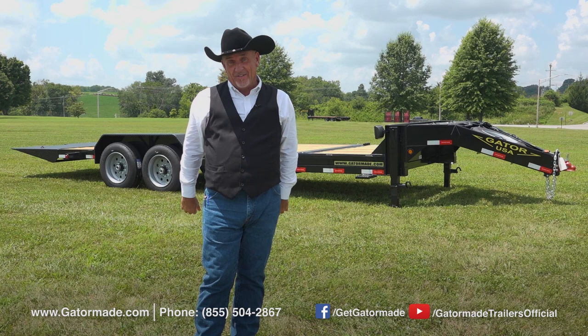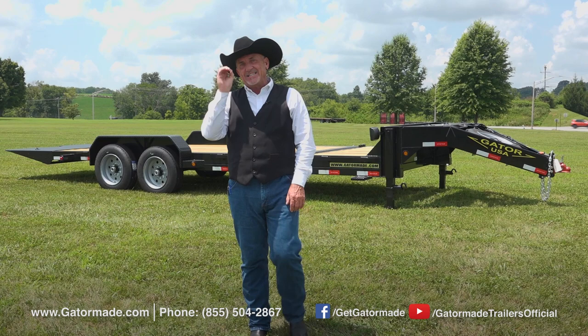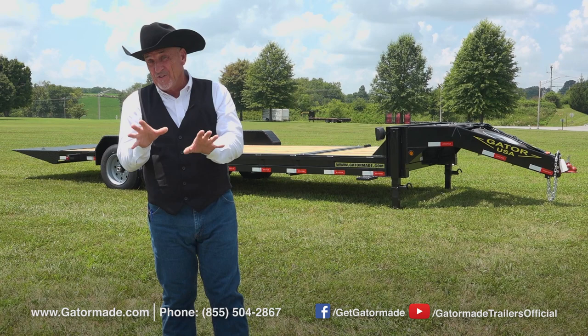Now let me tell you about the Aardvark Tilt Equipment Trailer behind me. It is designed and engineered for those of you who need a trailer to load equipment that is difficult to load with stand ramps. Using the Aardvark Tilt Trailer,